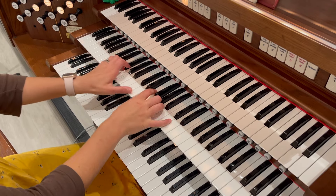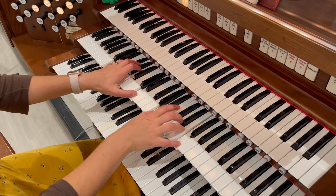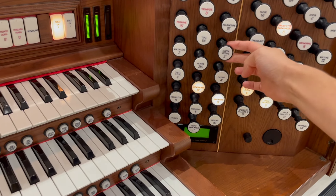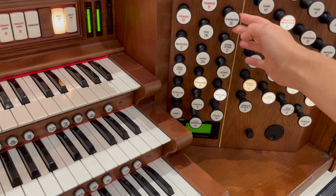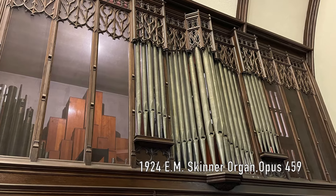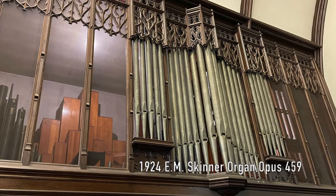Ours has already failed several times in recent years, including dying one Easter Sunday morning before the final hymn and going up in smoke minutes before a wedding. About a year ago, an absolutely gorgeous gem of an instrument built by E.M. Skinner in 1924 became available.